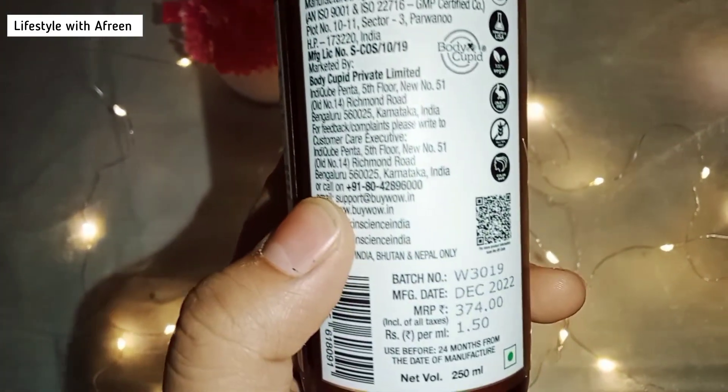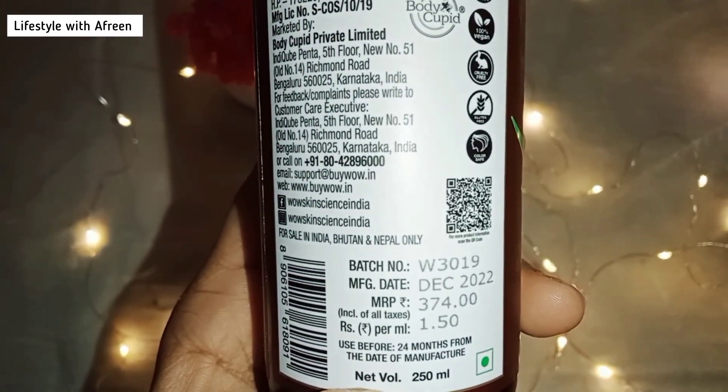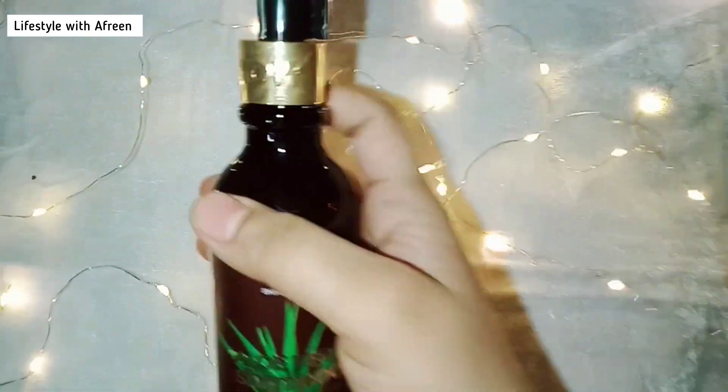Basically my hair is on the oily side, so my sister used it — she has dry hair and she loves the formula. Her dry hair is now soft and she had a really good refreshing feel from it.